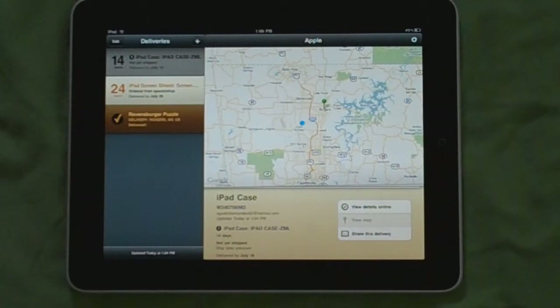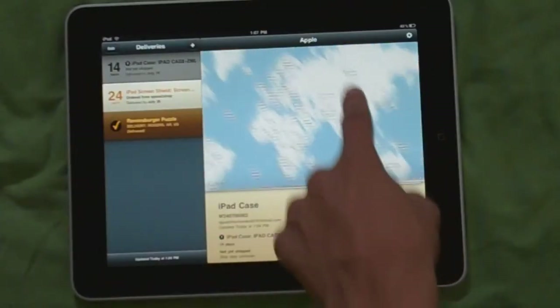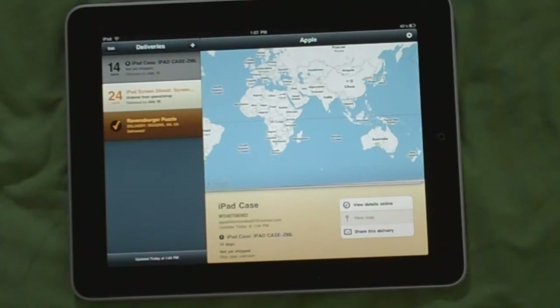If you guys are like me and order many things online, this is your best app to track all your items in one place. This app is five dollars at the App Store and for what you're getting I think it's totally worth it. If you really want to track your orders online on your iPad, this is the best app available — totally worth the five bucks.